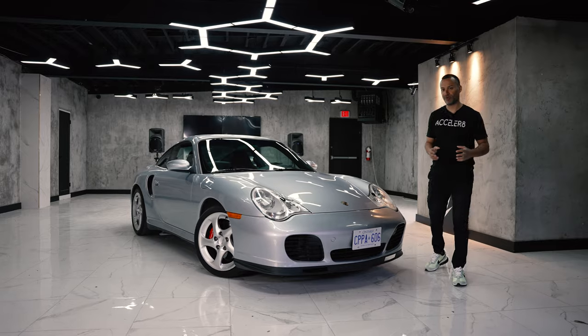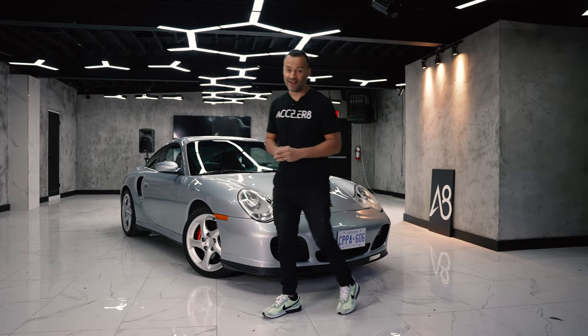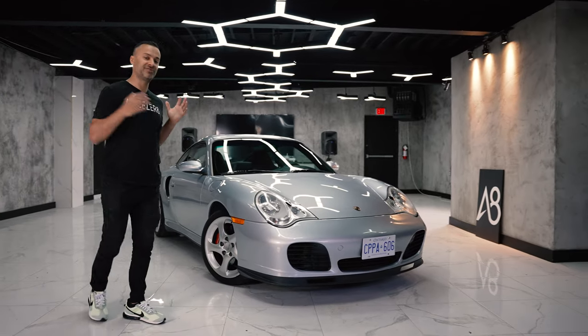This is not an Elon pump-and-dump scheme, and this is definitely not a Doug DeMuro 'let's keep the prices down' video. It's about showing you guys how much I love this car and the different things that made me attracted to it.